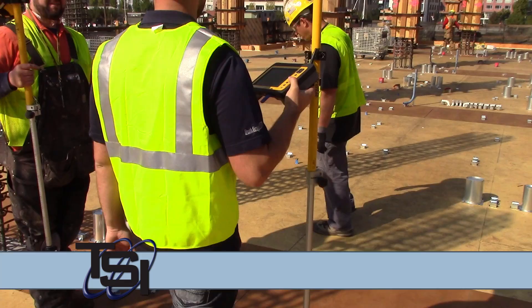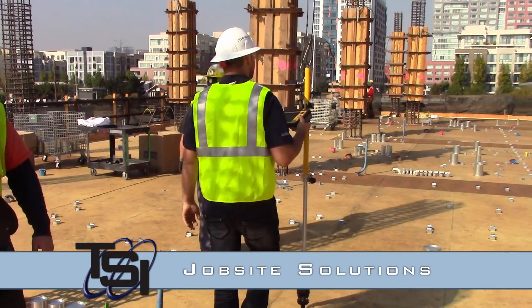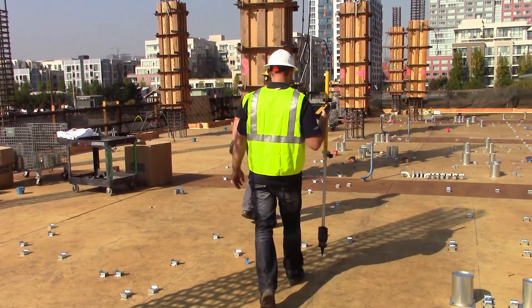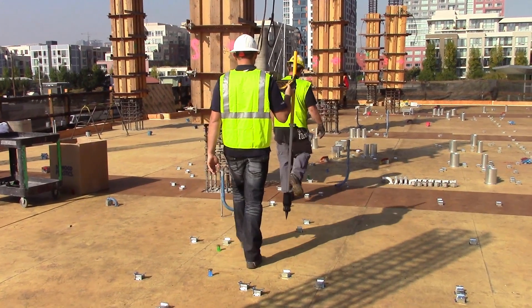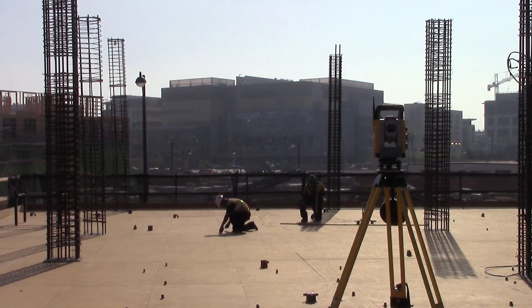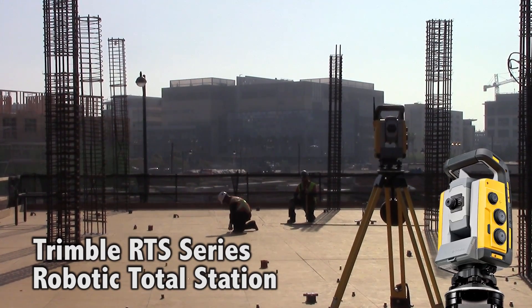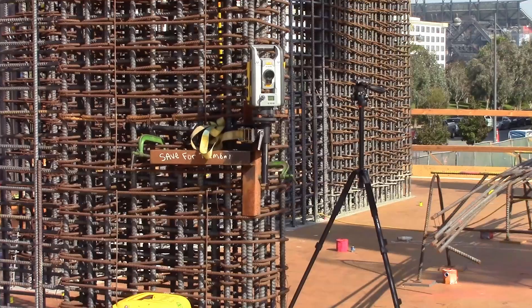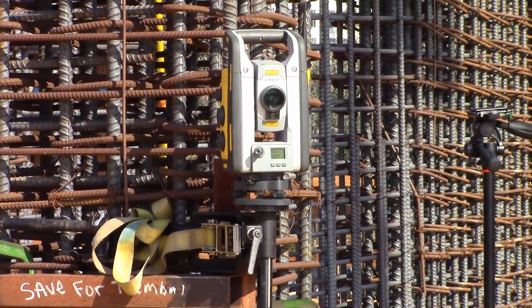TSI jobsite solutions address each of these new challenges to not only bring your procedures back up to par, but they go beyond, facilitating trendsetting practices that will give you the edge over competition. There are four tools that make up this new solution. The first is the Trimble RTS series robotic total station. This piece of hardware establishes a reliable benchmark for the location of all support and sleeve points across the project.